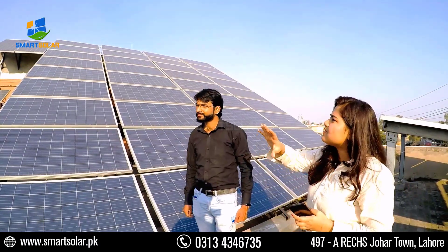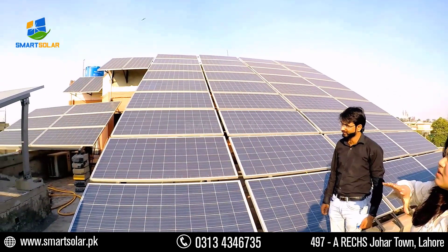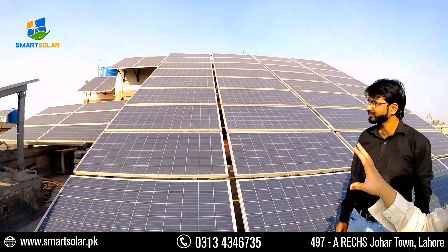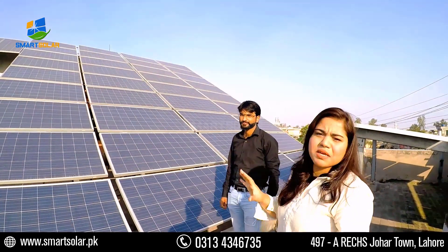As you can see here, the roof space is not so large. If you want to install panels on this roof, it is very difficult. But we have a customized structure here, and we have installed 96 panels on it.